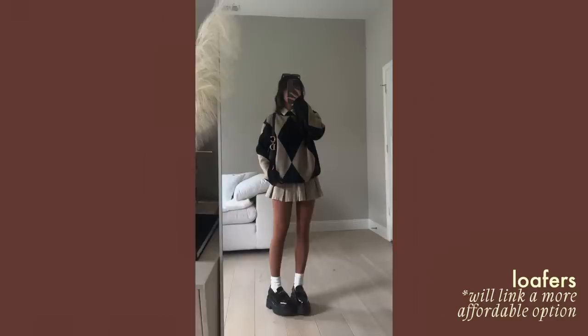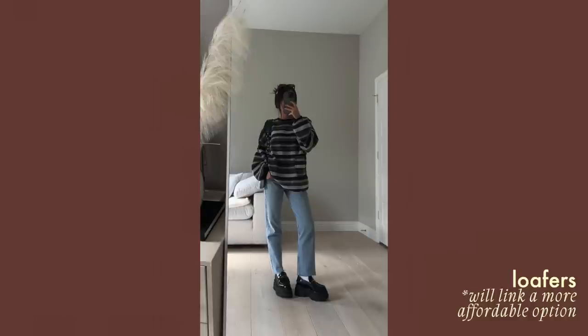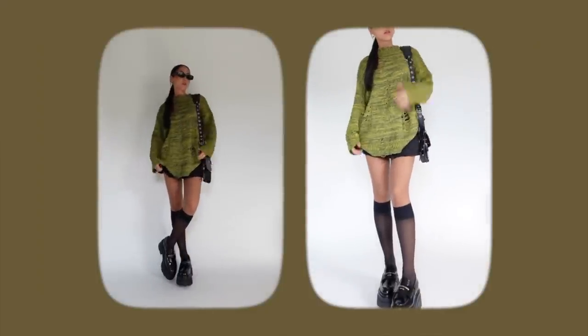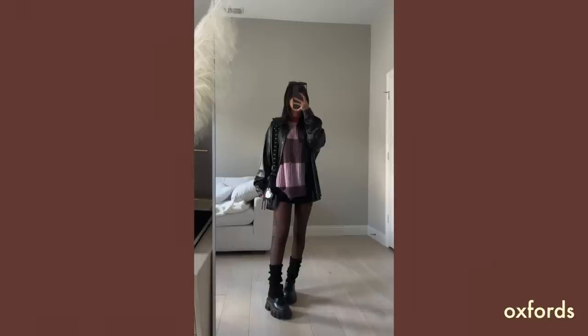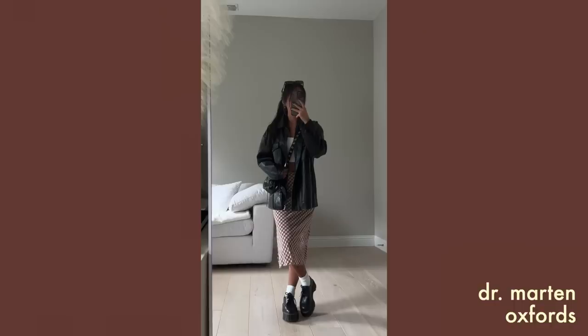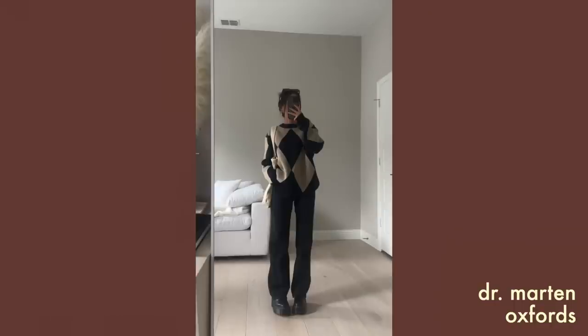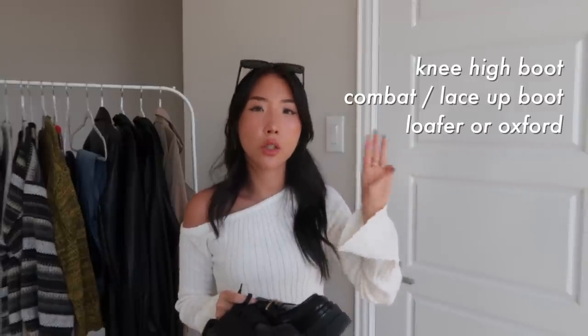The last shoe category is loafers and oxfords. Here's one example of a platform loafer. I tend to go for chunky shoes, but that's not everyone's style. If I don't want to wear boots, loafers or oxfords are my go-to for fall since I don't wear sneakers or sandals much in the colder months. You can also play around with frilly socks, knee-high sheer socks, or even leg warmers with the loafers.